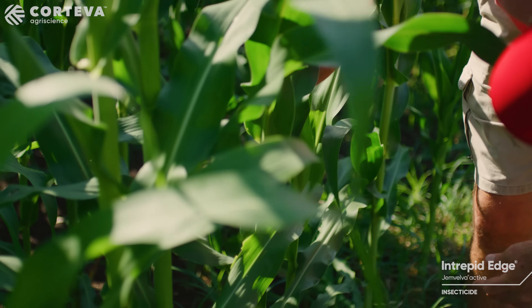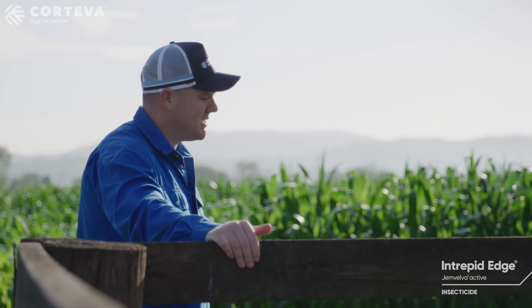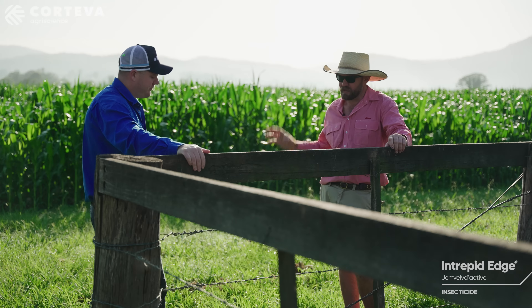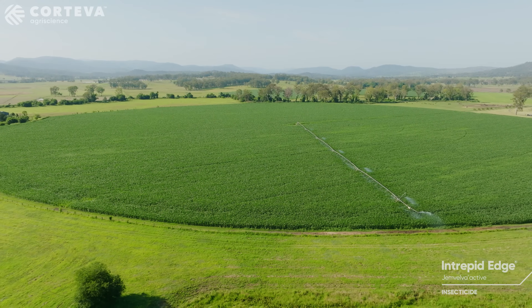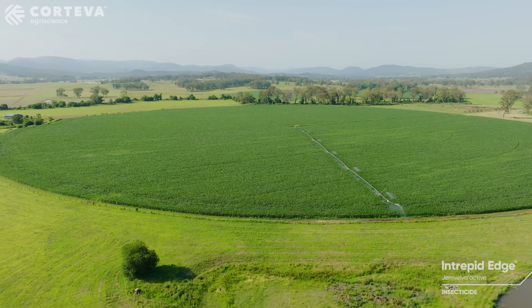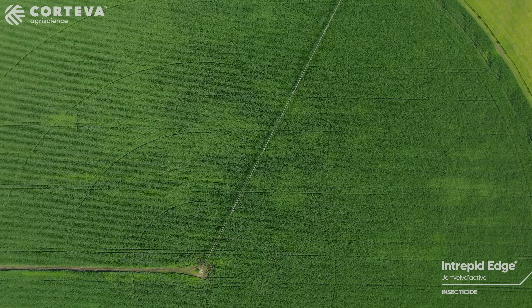Now you've used Intrepid Edge for two maize crops. What are your thoughts going forward for your cropping systems and Intrepid Edge? Bang for buck, I think using it for the two goes — two sprays in crop — I think it definitely fits in there. Definitely be using Intrepid Edge in that system.